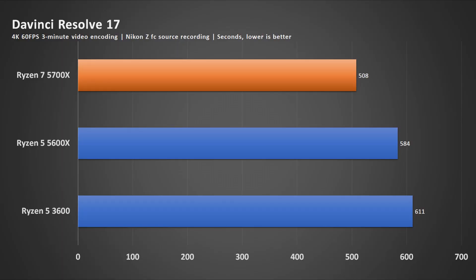For multi-core workloads, let's have a look at DaVinci Resolve 17, of which I did a 4K 60 frames per second, 3-minute video encoding. These are the results, of which you can see the 5700X leads the rest, which is obvious because this is an 8-core 16-thread processor, unlike the other two which are 6-core 12-thread. Unfortunately, I do not have any other 8-core 16-thread processor with me, so this is the only comparison I have.